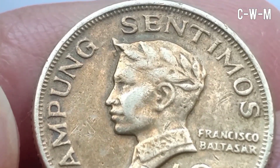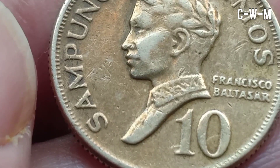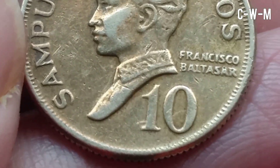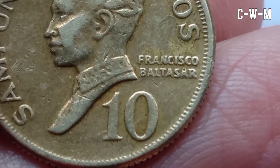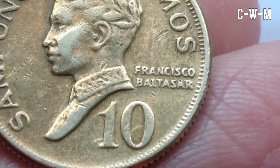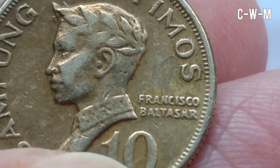There is also the name of Francisco Baltasar in the Philippine language. This coin was minted at the United States Mint of Denver, United States. Francisco Baltasar was a Filipino poet, widely considered for his great impact on Filipino literature.